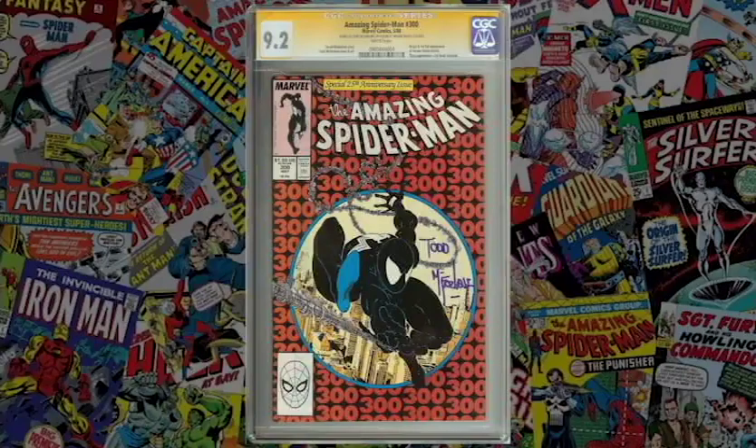The host recalls buying a Giant-Size X-Men #1 graded CGC 9.4, while Brian's copy was graded 9.2, and Brian's 9.2 actually looked better than the 9.4. Brian's copy only has a small pencil mark in one corner, which likely knocked it down, but otherwise it looks almost perfect — arguably deserving a higher grade. It just shows how subjective grading can be.